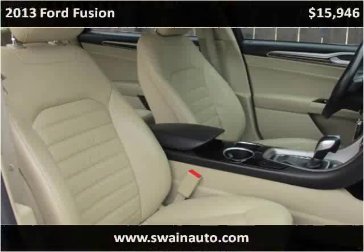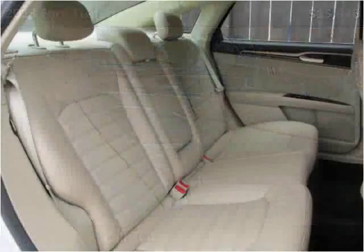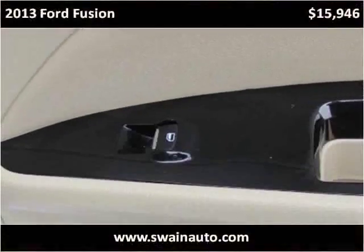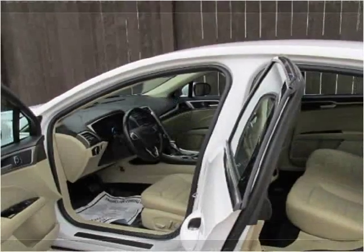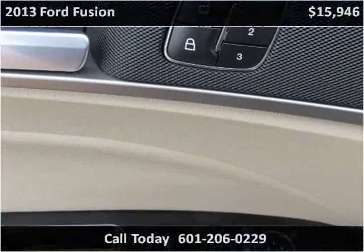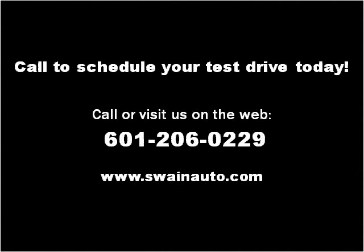Thank you. Please visit our website at swaynauto.com.